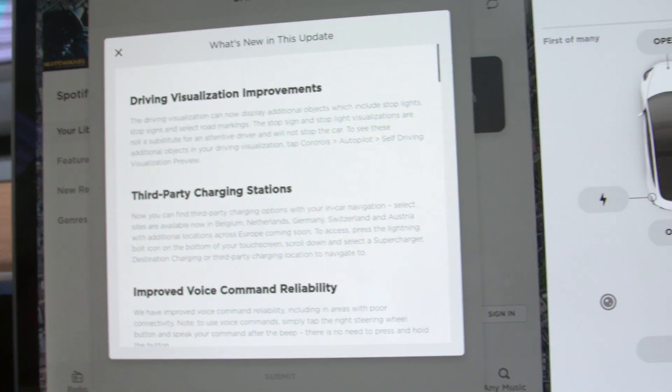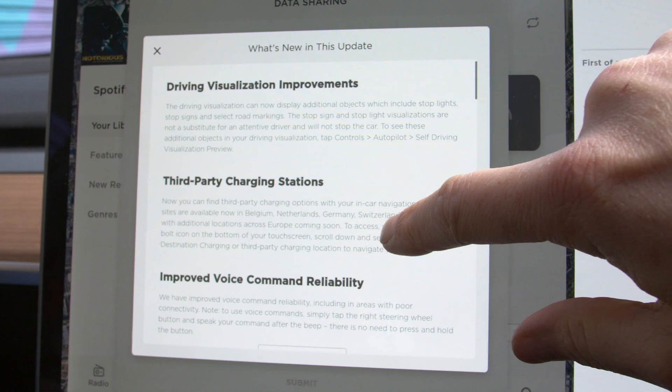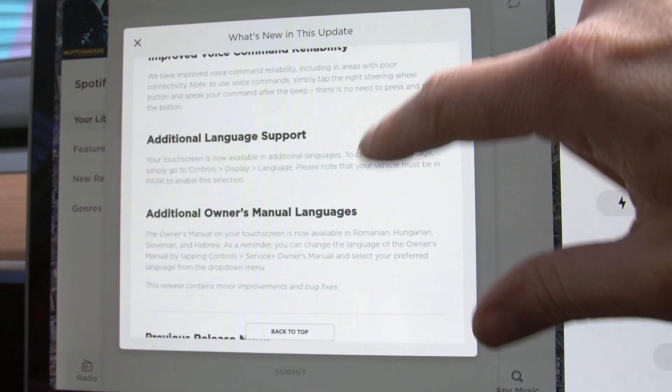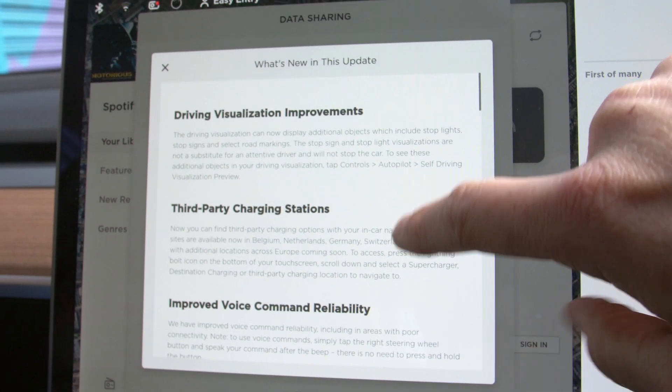So here are the release notes from it. What's new in this update? All of this — I'm not going to run through it because all of this was in the last 'what's new in this update.' So I don't know why it's showing that.